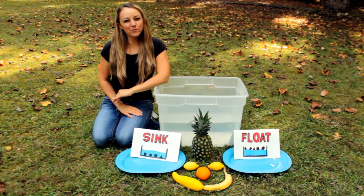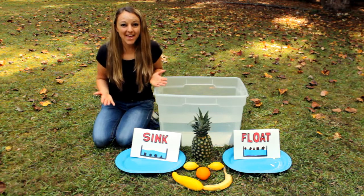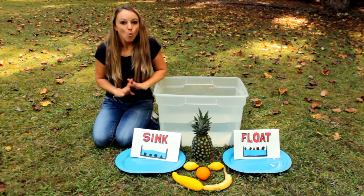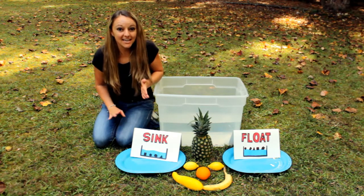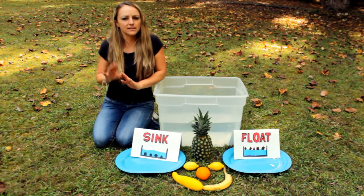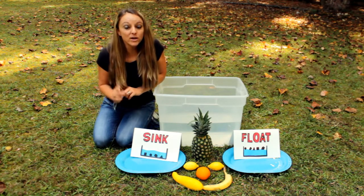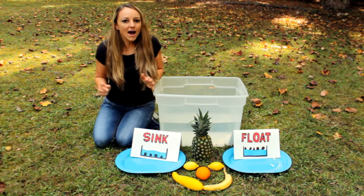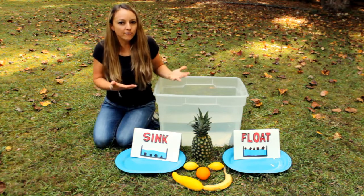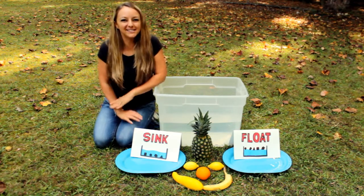Hello, this is Miss Melissa with Preschool Learning Garden and we are going to do a science experiment. We are going to figure out what foods will sink and float. Then afterwards we're going to talk about the science behind sink and float. There is a real reason why things will sink and why they'll float. Let's find out and have fun with science today.